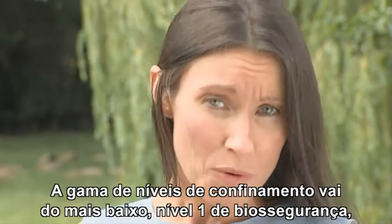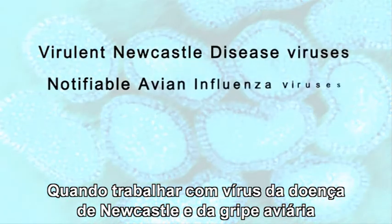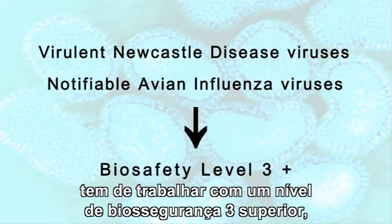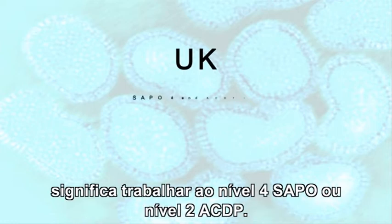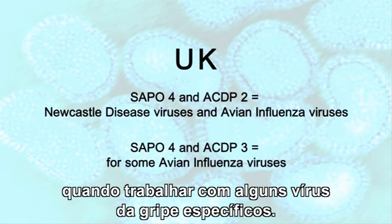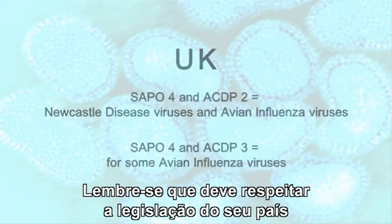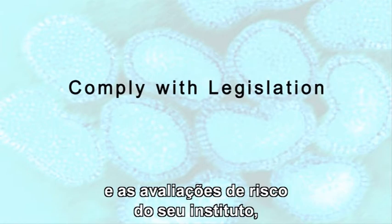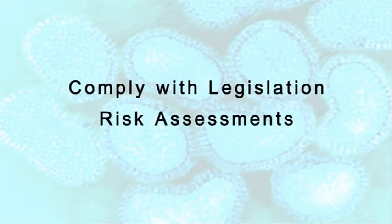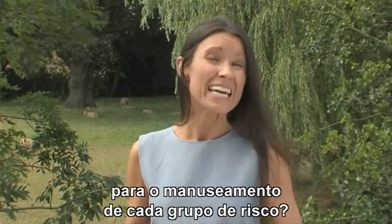The levels of containment range from the lowest, biosafety level 1, to the highest at level 4. When working with Newcastle disease viruses and most avian influenza, you are required to work at biosafety level 3 plus, which in the UK equates to working at SAPO level 4 or ACDP level 2. Extra precautions are needed for some specified influenza viruses, which should be worked with at ACDP level 3. Remember, you must comply with your country's legislation and your institute's risk assessments when working with any avian influenza or Newcastle disease viruses.